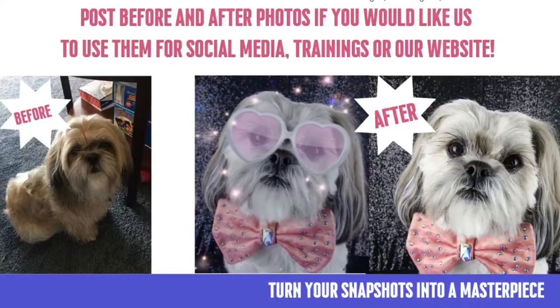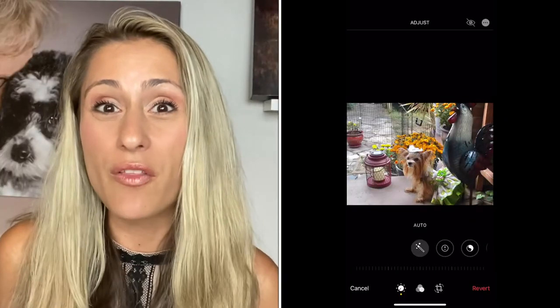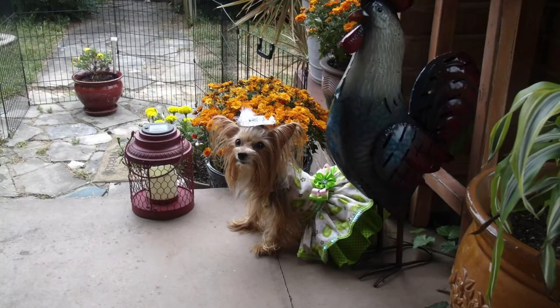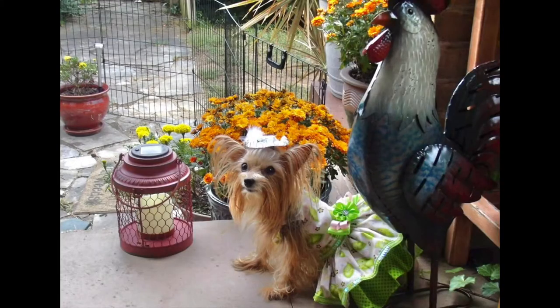Well, the truth is that through using your cell phone — believe it or not — if you learn the craft and art of editing, you can make every single picture go from a snapshot to look like a professional portrait, just simply using what you have in your iPhone or Android. It's really super easy, but it does take time and education to learn.